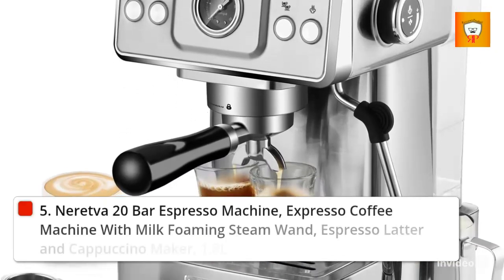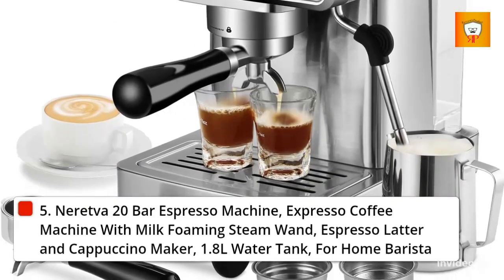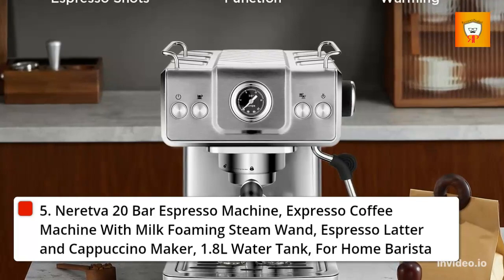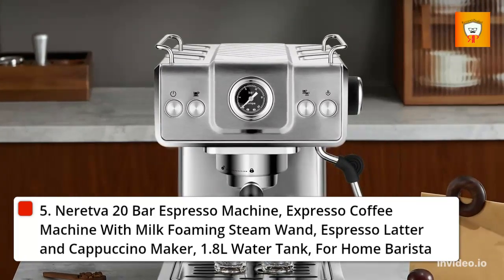5. Naredva 20 bar espresso machine with milk foaming steam wand, espresso ladder and cappuccino maker, 1.8 liters water tank, designed for the home barista.